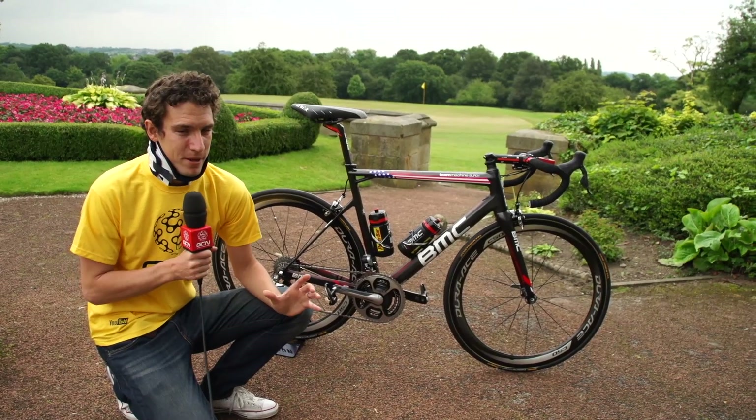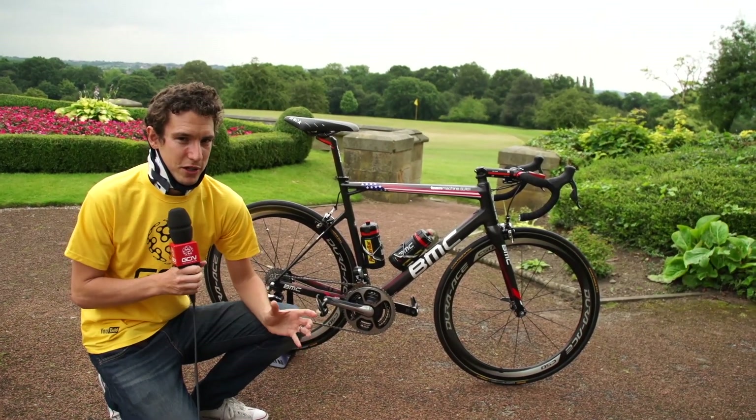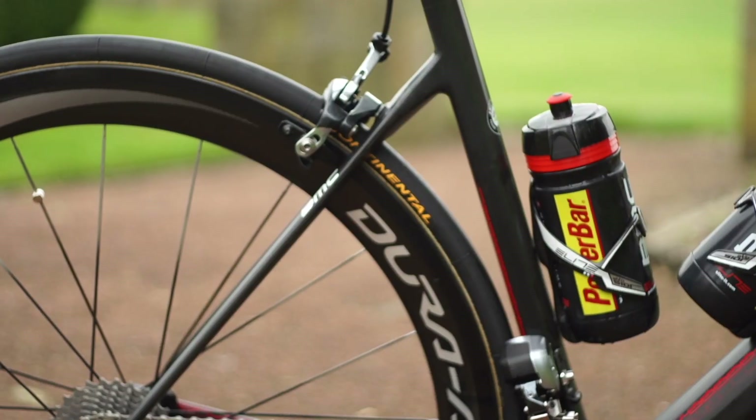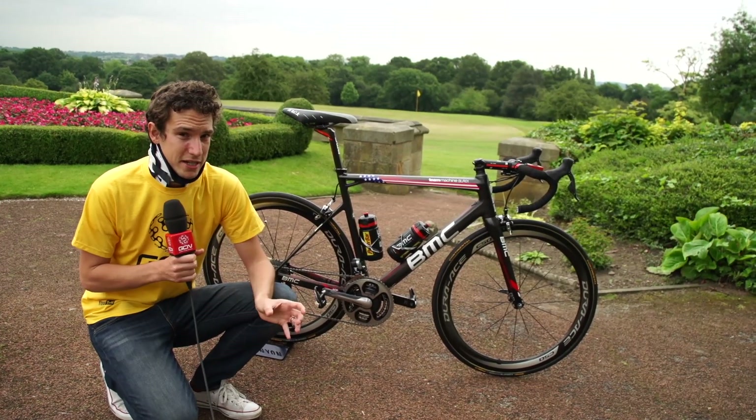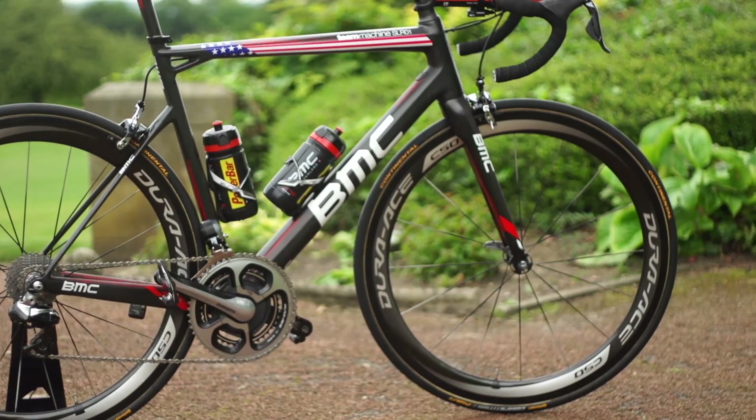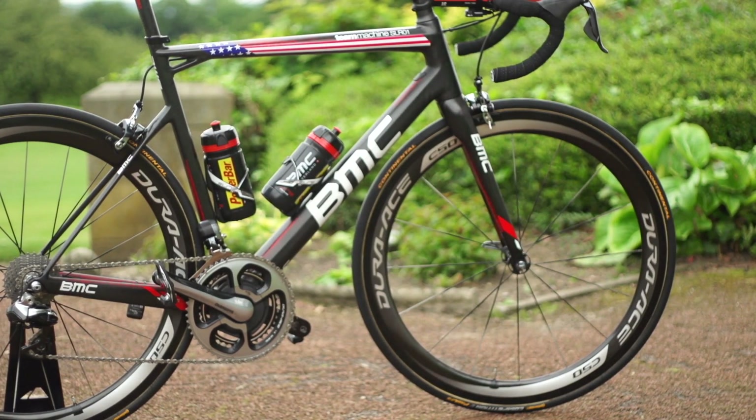What I mean by that is that BMC have clearly adopted some of the new trends in the peloton. He's running 25C tubs with Continental tyres, and they've got the Shimano Dura-Ace C50 wheels, which are really wide as well, so they support the tyre all the way round and are also excellent aerodynamically.